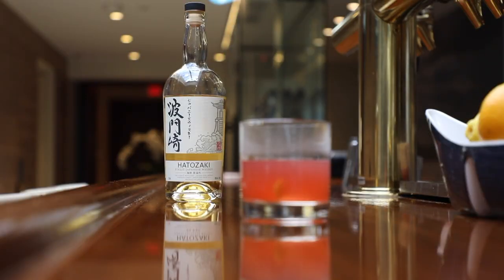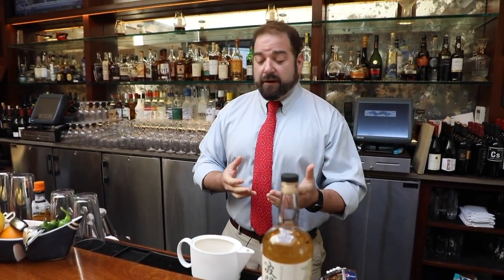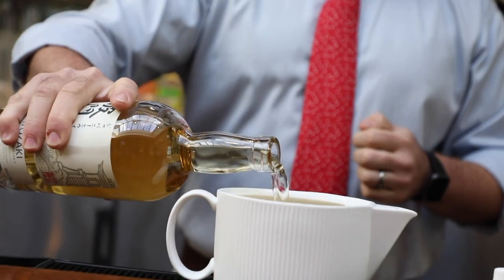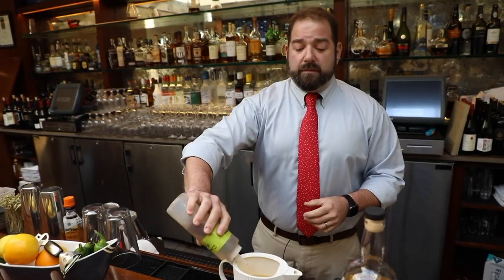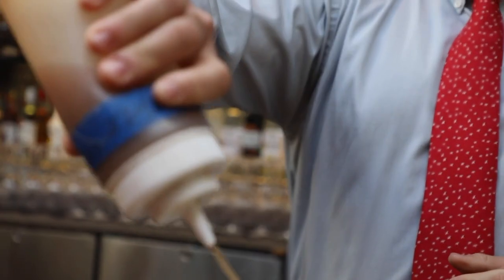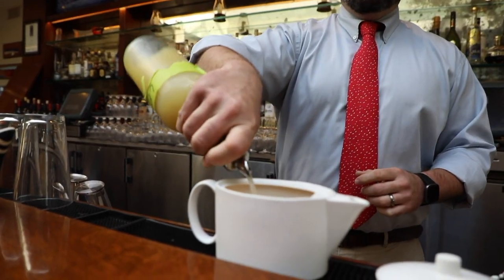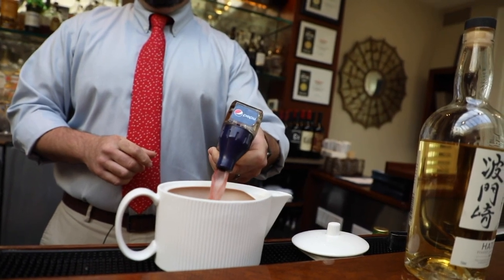Now I'm going to show you how to make our Hot Toddy. It's one of my favorite cold weather, wintry drinks — really easy and basic but it comes out with great flavors and it's perfect to drink in the snow. Take two and a half ounces of your Hattasaki Finest Whiskey, a quarter ounce of cinnamon syrup, a half ounce of apple puree, a half ounce of lemon juice, and about two ounces of cranberry. Now the fun part — we're going to actually warm it up.